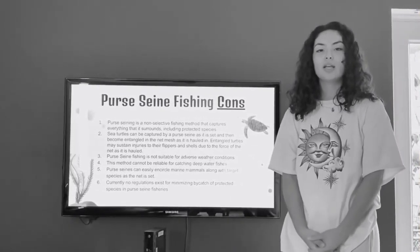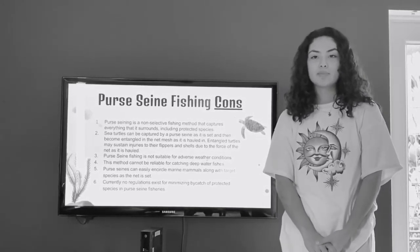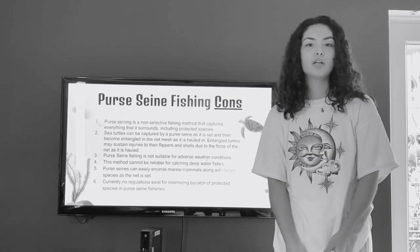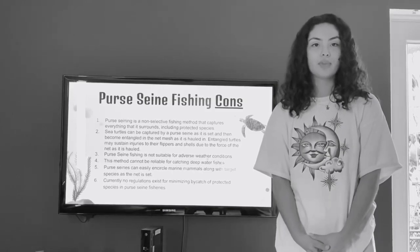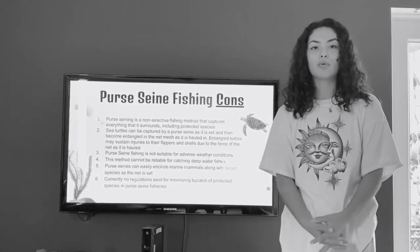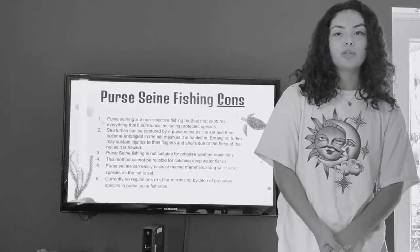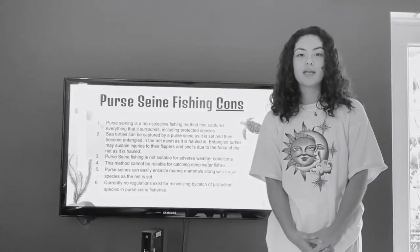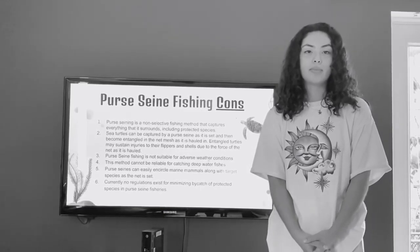Yes, it is very interesting. Now some cons of Purse Seine Fishing: it is a non-selective type of fishing. While it does target certain species of fish in schools, you cannot ensure that other fish won't get captured in the nets. Some marine animals that get entangled in the nets are protected or endangered — for example, the sea turtle. Sea turtles can get entangled and injured; their flippers or shell can be hurt, and sometimes they can even die. This is a huge con — animals get trapped in these nets, become injured, and their population is hurt because of this.